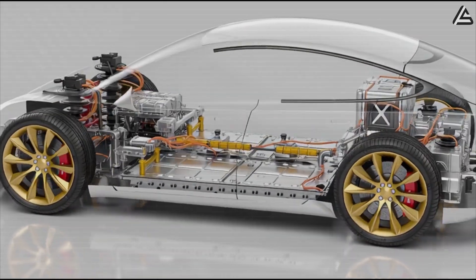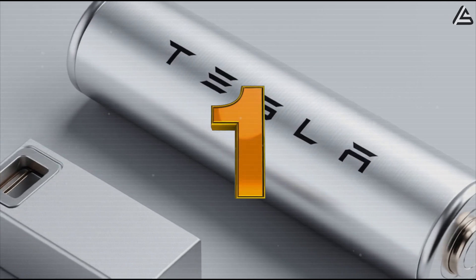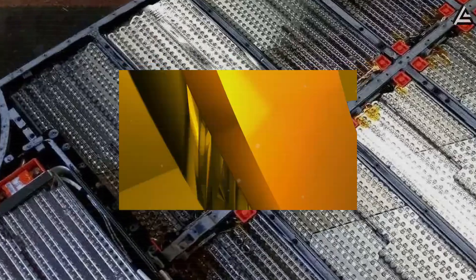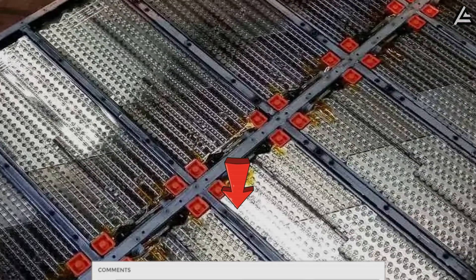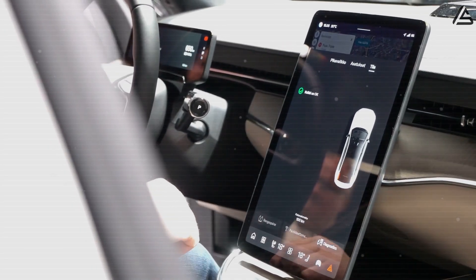Now let's make it simple. If you had the choice today, comment 1 if you'd pick Tesla's new aluminum-ion battery — safer, faster charging, and longer lasting. Comment 2 if you'd still go with the older lithium-ion battery — tried and tested. Drop your number below and tell us why. Your take might just help someone else decide.